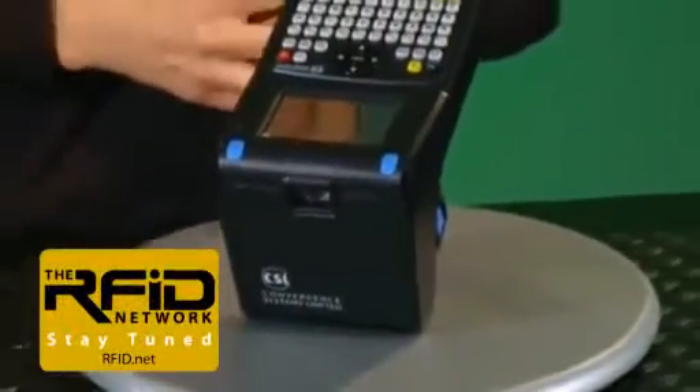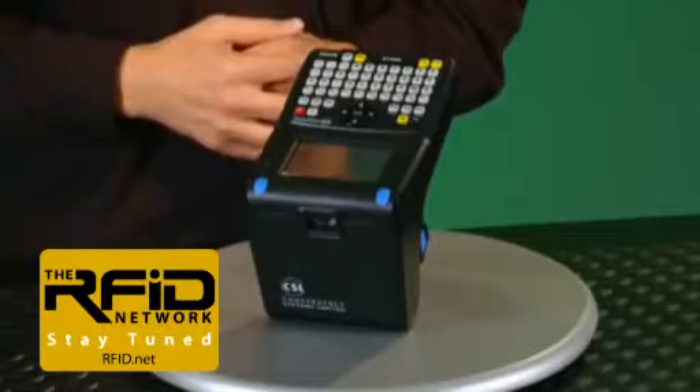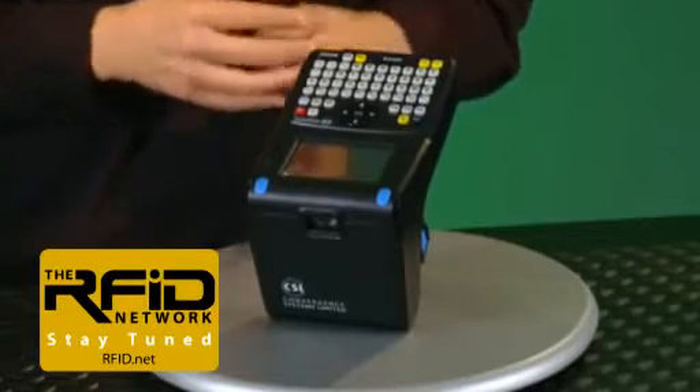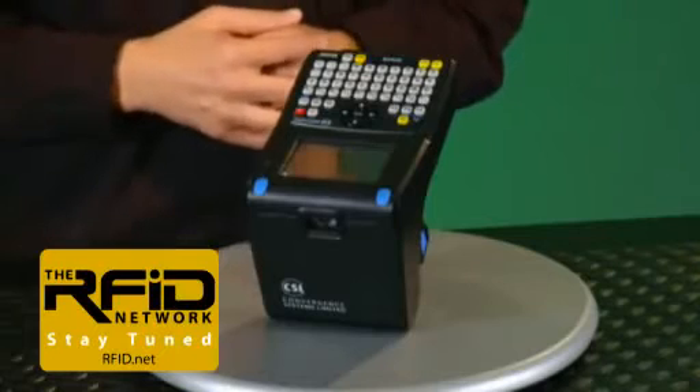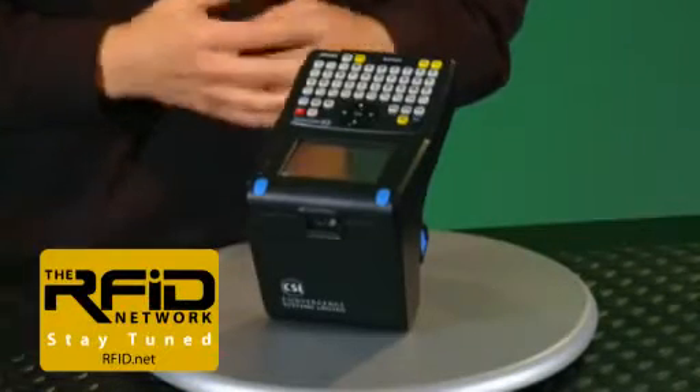This is the CS101 UHF handheld RFID reader from Convergence Systems Limited. CSL claims that the CS101 is a crossover product meant to replace a stationary reader. Based on what our team has seen with other handhelds, we were extremely skeptical. However, after hearing several recommendations from our network of experts, our team decided to give it a try.